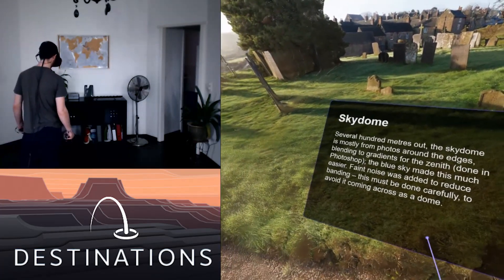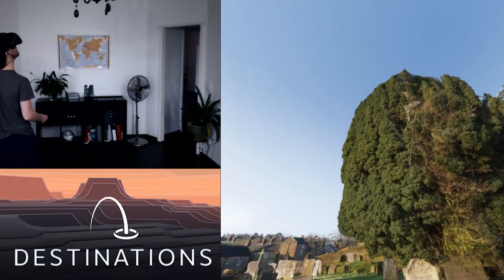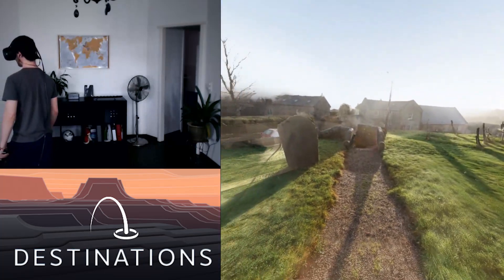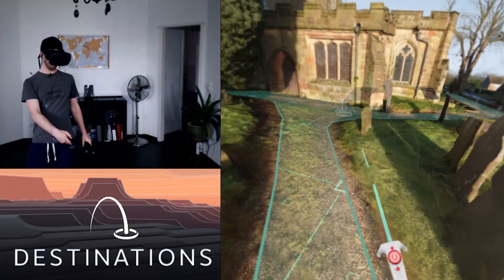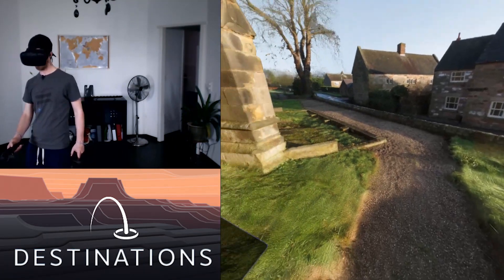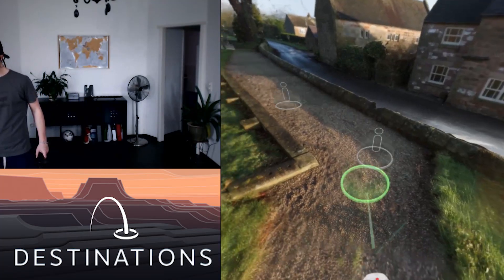Can you imagine the possibilities? Several hundred meters out, the skydome is mostly for photos around the edges. There are some minor glitches somewhere, but man, for the view? It really feels like I'm in England now — well, if this really is England. I thought I saw somewhere an English church or something. So freaking cool. How far does this path actually go?